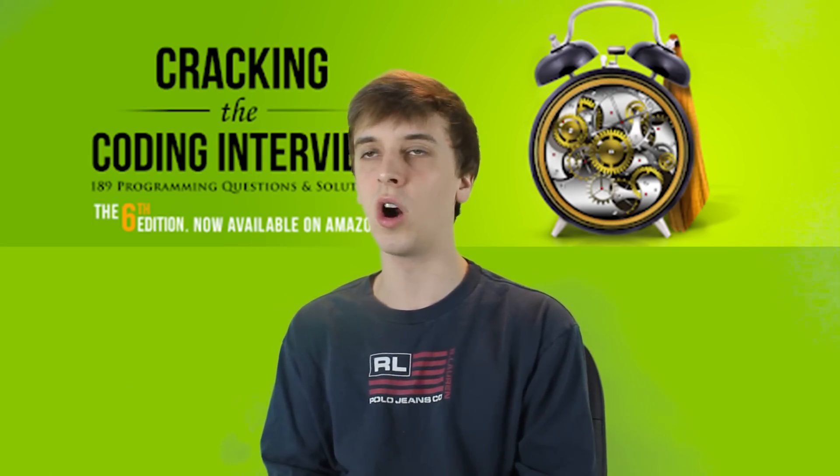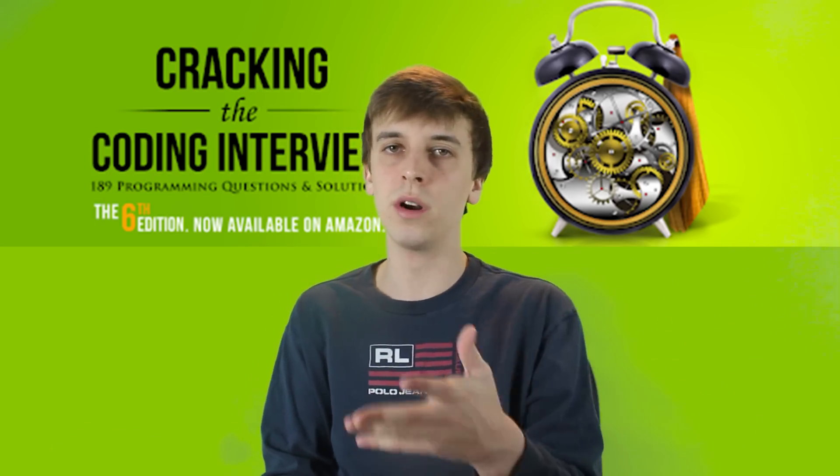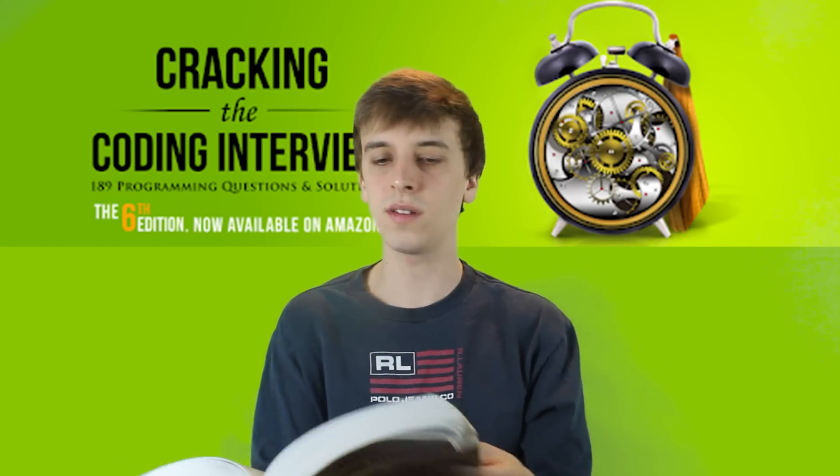There are some really unique questions in this book that aren't on these websites, and there are solutions included. This is also a good book because you can carry it around. You have a backpack, you pull it out, you go somewhere with a whiteboard, and you practice these problems. Maybe come with someone else and they can look at the book while you do the whiteboarding. So this is specifically what I use this book for — whiteboarding practice.